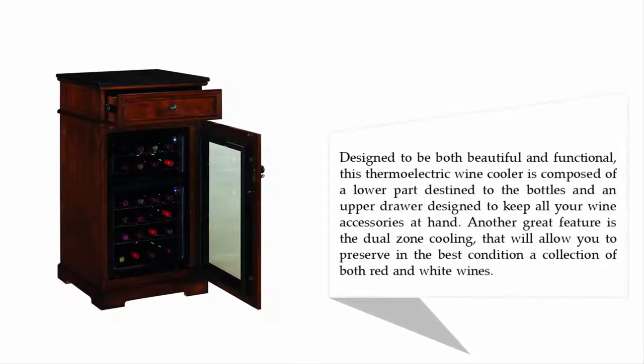Designed to be both beautiful and functional, this thermoelectric wine cooler is composed of a lower part destined for the bottles and an upper drawer designed to keep all your wine accessories at hand. Another great feature is the dual zone cooling that will allow you to preserve in the best condition a collection of both red and white wines.